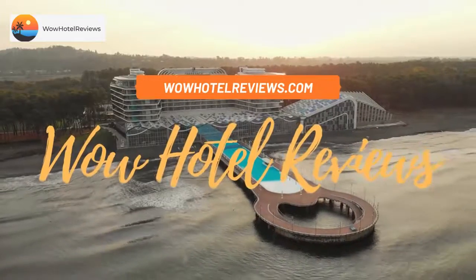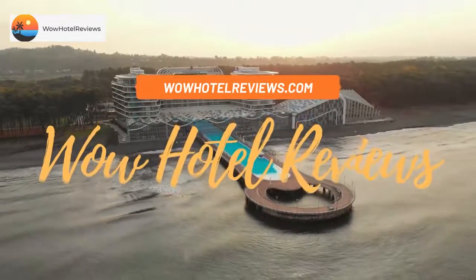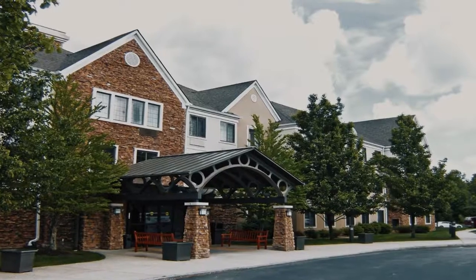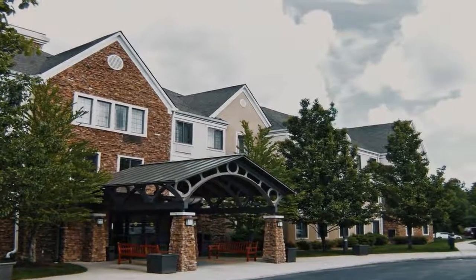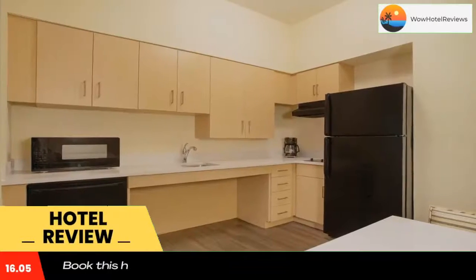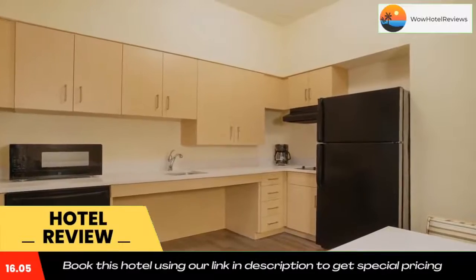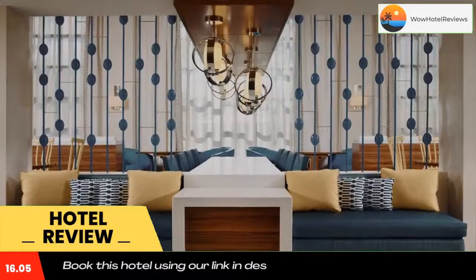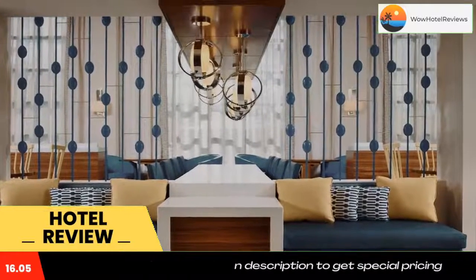Hello guys, welcome to Wow Hotel Reviews. Today I am reviewing Sinester S Swede's Passipani, a three-star hotel. Please use our booking.com link in the description to book the hotel and get special pricing. Some of the most popular facilities are a swimming pool, free wi-fi, free parking, non-smoking rooms, pet friendly, and a tea and coffee maker in all rooms.